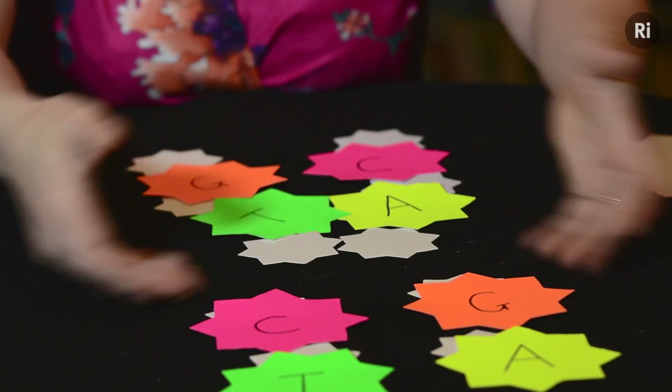Your DNA is being damaged all the time, mostly by the hurly-burly of processes of life within our cells themselves, but also by things outside the body — by the chemicals in tobacco smoke or UV radiation from the sun.